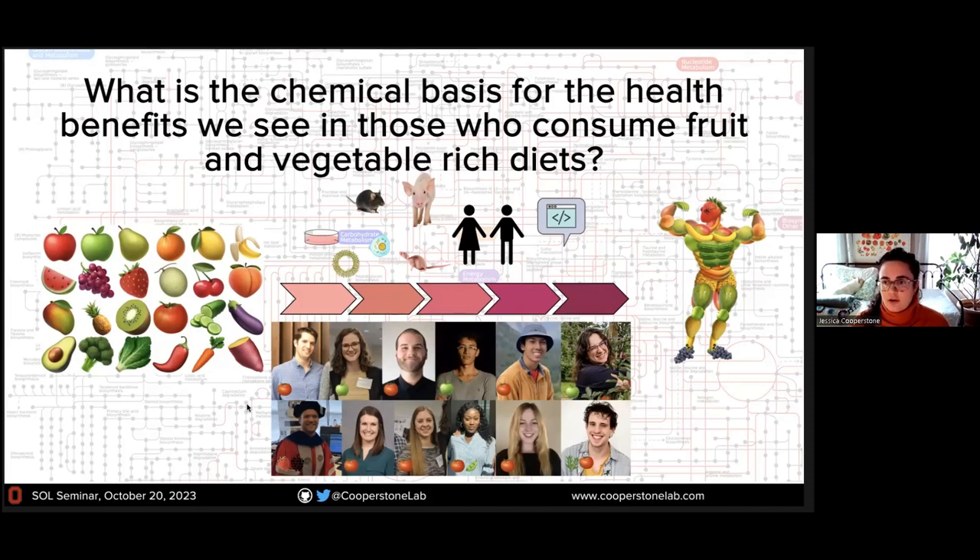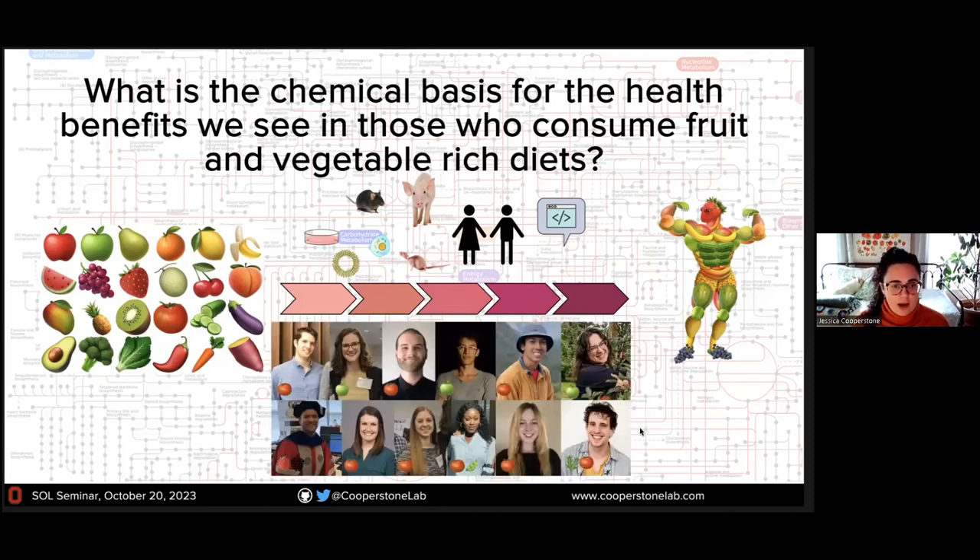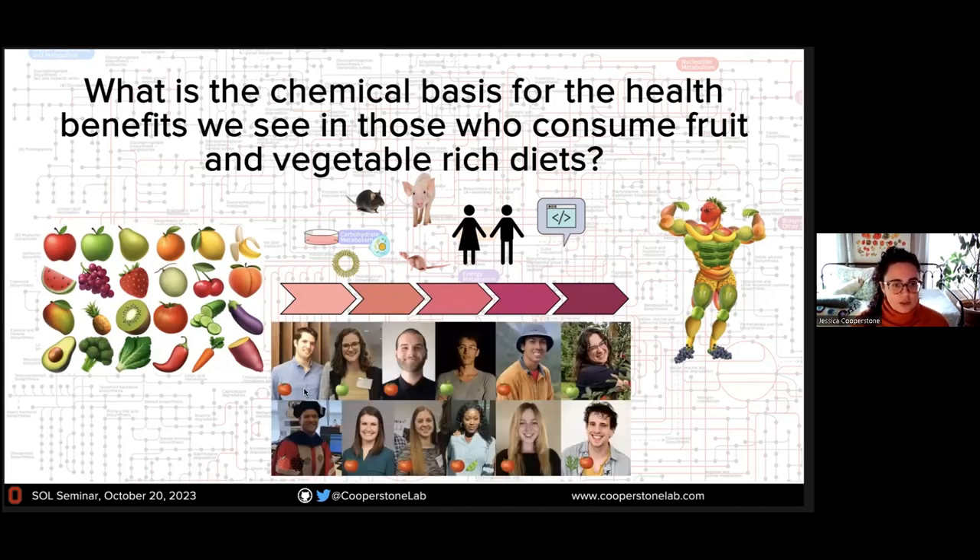I wanted to start by including a picture of my team — past and present folks who have been working on these projects and doing a lot of the work I'm going to present today. The folks with the tomatoes are the folks I'll talk about today. I'll talk about work done by Michael, Mallory, Jenna, Maria, Daniel, and Aaron.